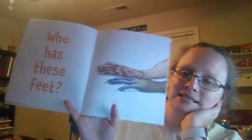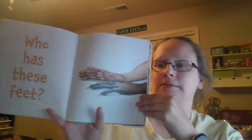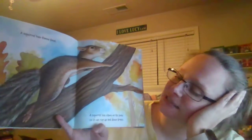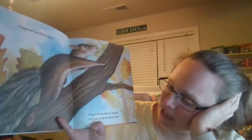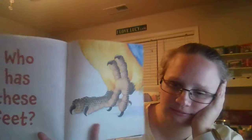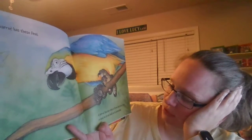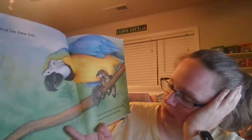Who has these feet? Let's see. A squirrel has these feet. A squirrel has claws on his toes so he can run up and down trees. Who has these feet? A parrot has these feet. A parrot has two toes in the front and two toes in the back so it can hold on to branches.